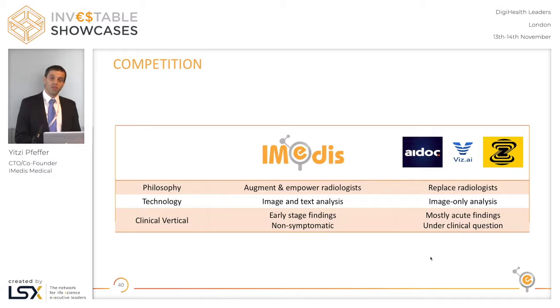Looking at competition, we differentiate ourselves on three levels. First, our philosophy is different — we believe radiologists are here to stay. They're much more than finding detectors; they have a lot of medical knowledge and are the only ones able to take all these findings and put them into a report that makes sense for the referring physician. We believe in augmenting them with AI. We're the only company that combines vision and text analysis, enabling us to help radiologists with AI when they actually need it. And we're also the only company that chose as a clinical vertical to focus only on early stage findings that are non-symptomatic and very rarely the reason why the CT was done.